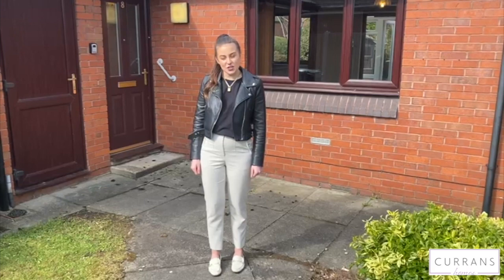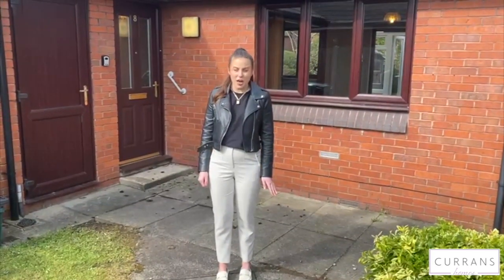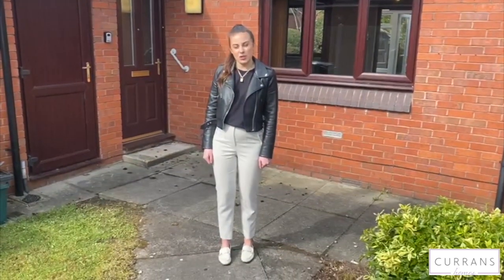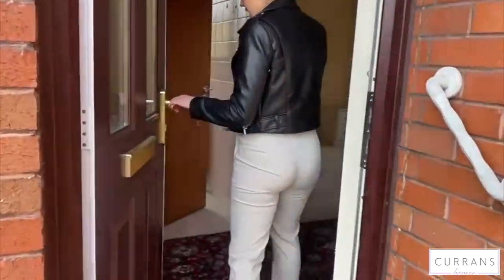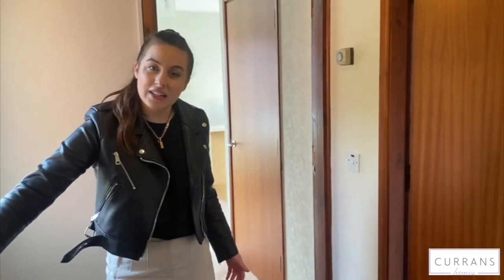Hi and welcome to 8 Ettrick Park in Vicars Cross. This is a detached bungalow available for over 55s and on the market for £140,000. Come and have a look. As we enter this property you come into the hallway and as you'll see it does require some work to be done but has the potential to be a really lovely home.